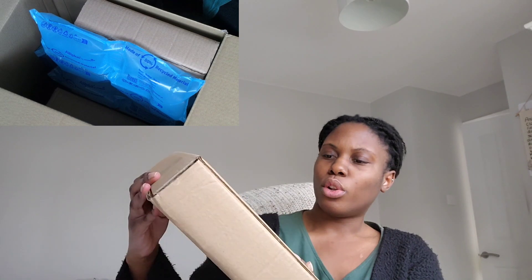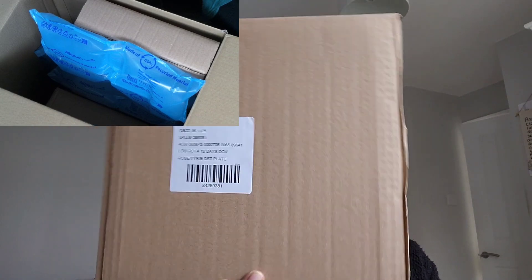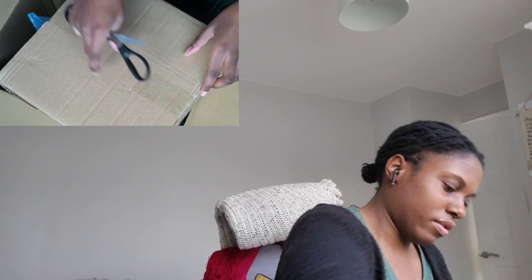When I open the package, one of the first things I see is this box. It says Lou Rota 12 days — I'm assuming it's trying to say. Let's give it an open. They have packaged this very tightly.